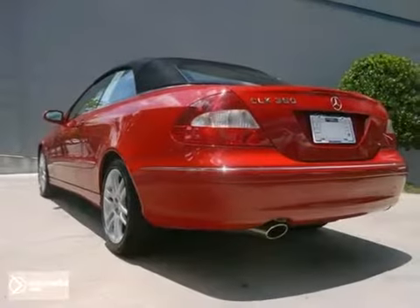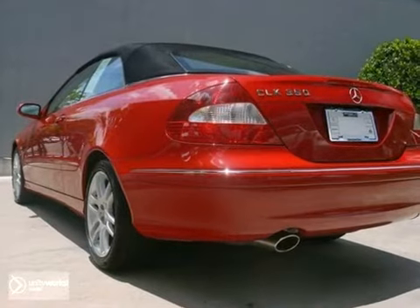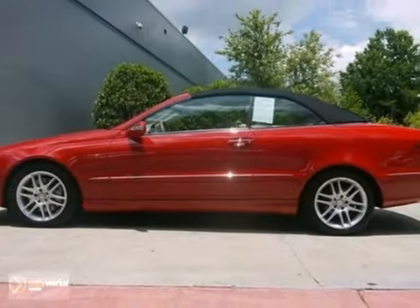Don't let this summer pass you by without taking a ride in this convertible. Come take a test drive today.